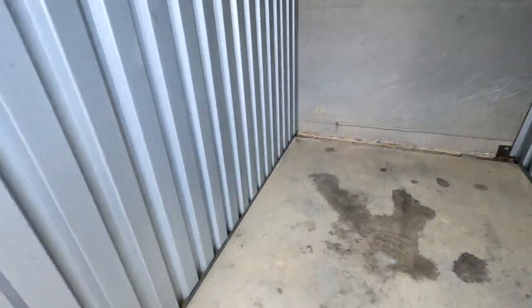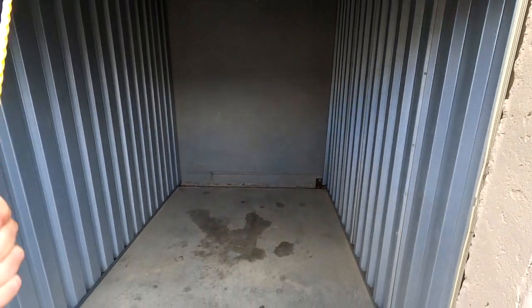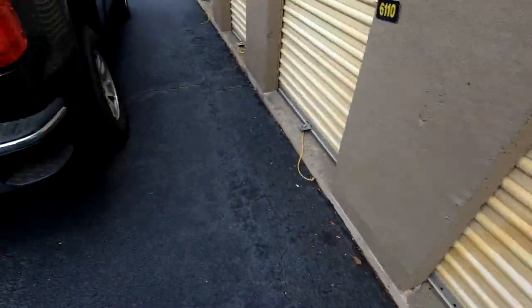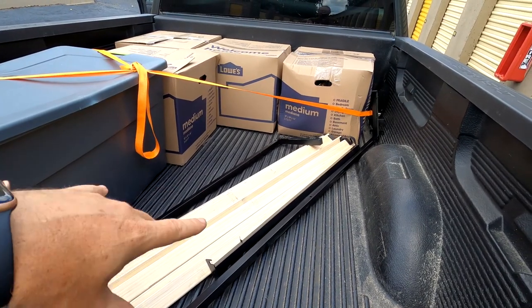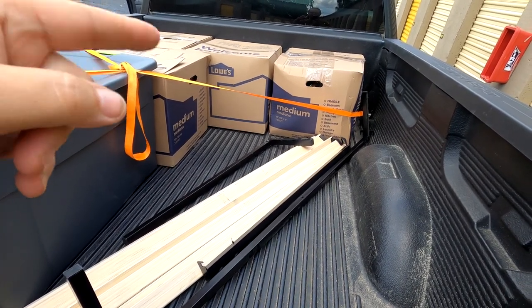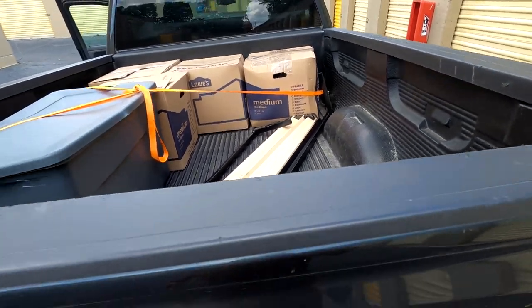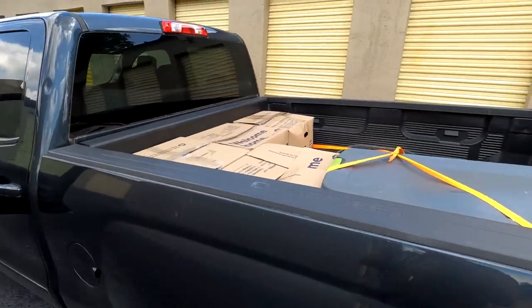Unit 6111 emptied out — wall to wall to wall to door, better than when we got here, cleaned out, ready to be re-rented. We got everything in. The bed frame parts are in the back seat because it's for a full-size bed so it fit in there nice and won't blow out. That's gonna do it — we'll see you when we get back to home base.